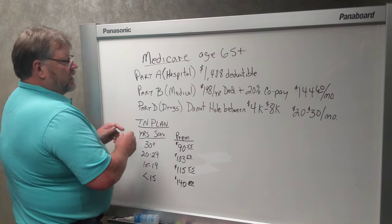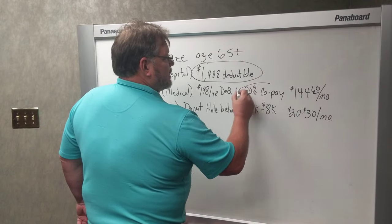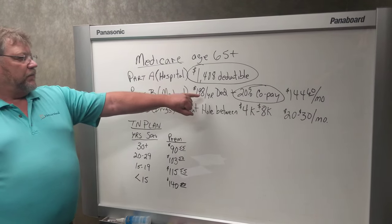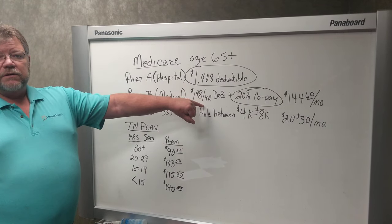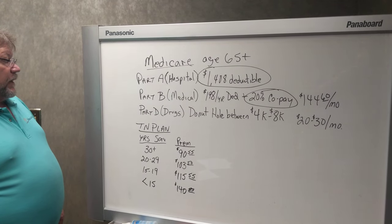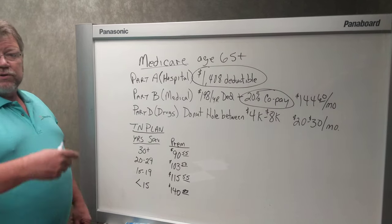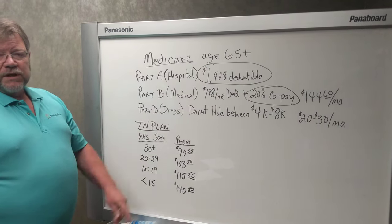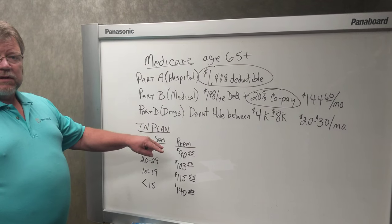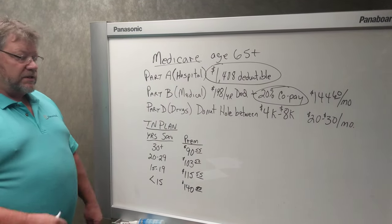So what happens with the Tennessee Plan is it comes in and it pays those gaps. In essence, if you've got the Tennessee Plan and Medicare, the only thing you're going to pull out of your pocket, in addition to the premiums, is $198 a year. So that's about as close to 100% health insurance coverage as you can get. Since it's a group plan, it doesn't go up a whole bunch just because you get older — they have to increase the rate for everybody, not just one person. So those premiums are very stable and you can budget them. The other thing about the Tennessee Plan is there's no doctor's list and no hospital list, so you can go to any doctor or any hospital that accepts Medicare, and they will accept the Tennessee Plan. And that's nationwide — not just Tennessee.